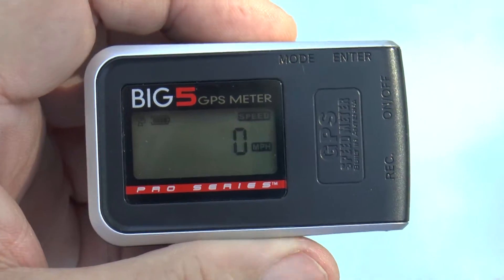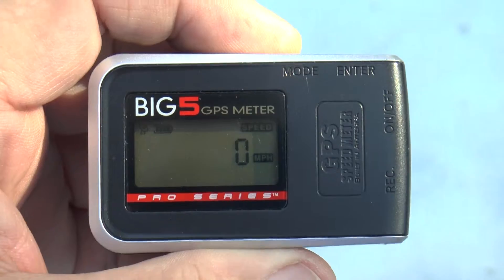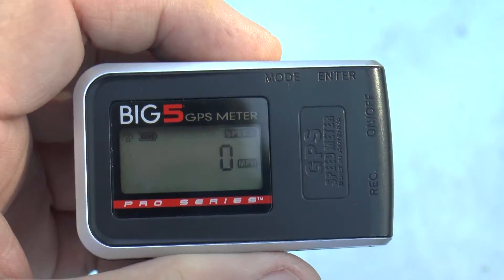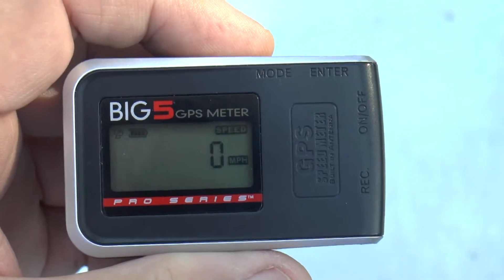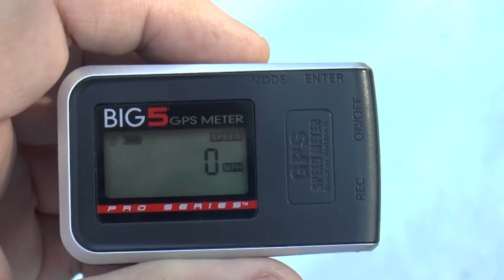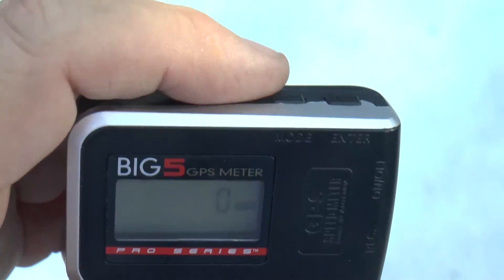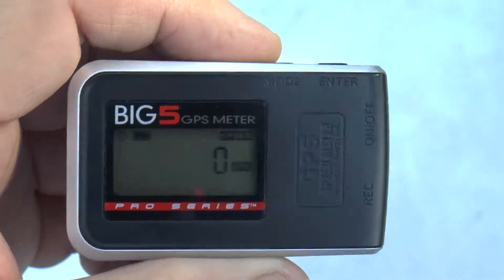I've just finished driving home from work and during the last mile or so I had my Big Five on, resting on my dashboard. It was giving me a constant speed readout while I was driving, but now that I'm stopped it's at zero. I'm hitting the mode button to get the next reading.